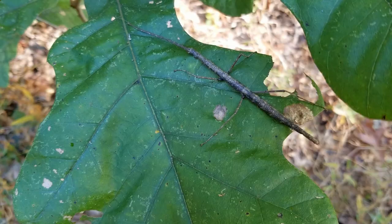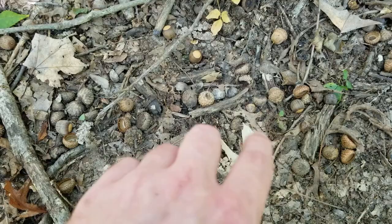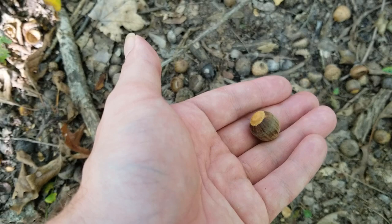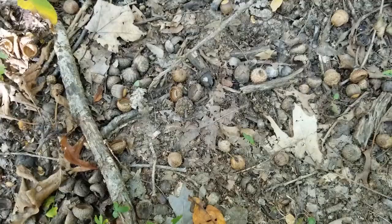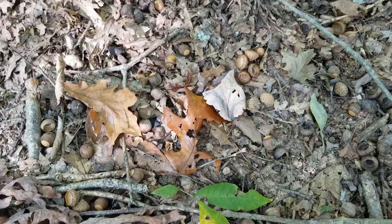Right here on the ground you guys can see some of these acorns that are dropping. You can see just how small these are — if you feel them, they're really, really light. That's because there's not much nut meat inside; these are the first flush. Some of these are obviously older, but we can see these very fresh caps falling off, so we know the first flush is happening right now. If we give it a couple more weeks, we'll probably be getting some of the really good acorns.